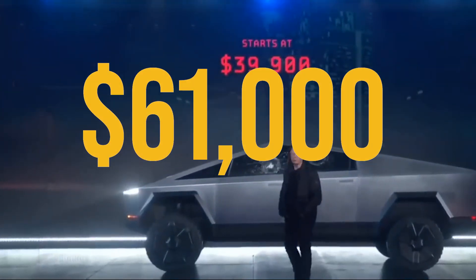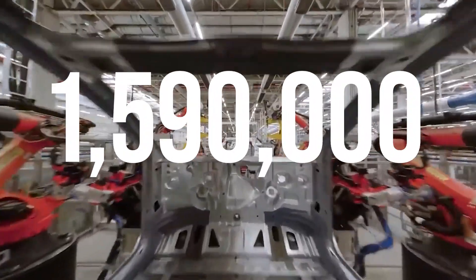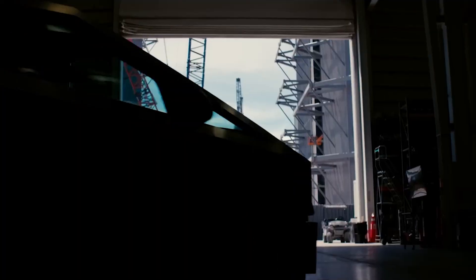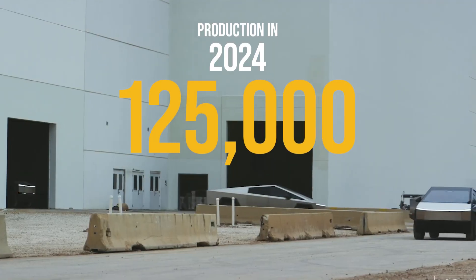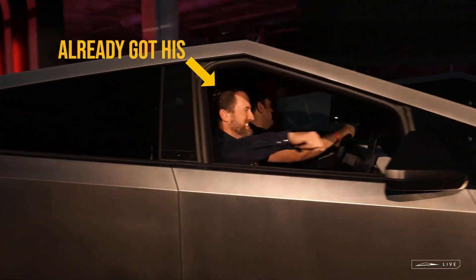It missed its targeted price by $20,000 to $30,000, but is still competitive against Rivian, Ford, and Hummer. There are well over 1 million pre-orders, but many may drop out because of the price. Tesla only has capacity for 125,000 vehicles per year, but by 2025 they hope to reach 250,000. The first dozen orders are already in customers' hands.